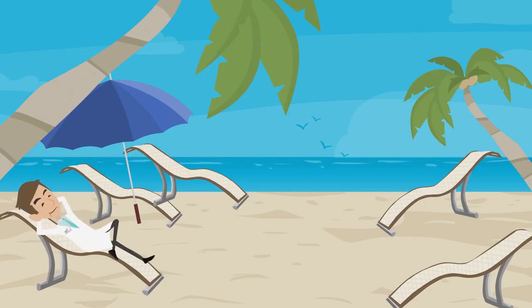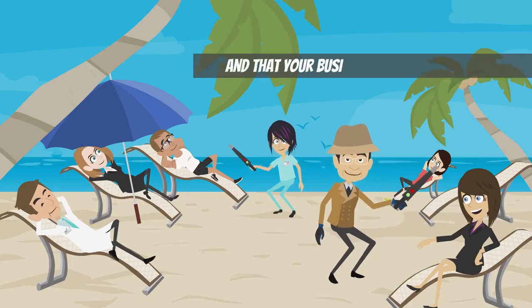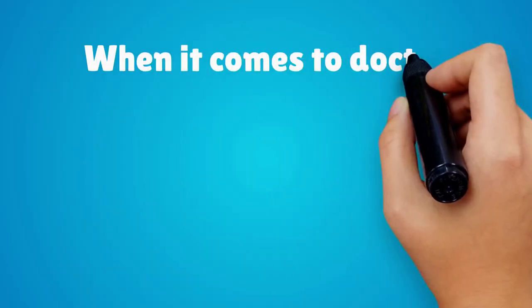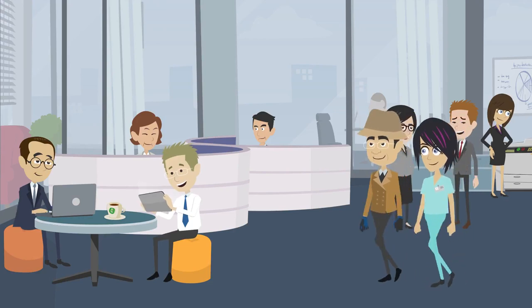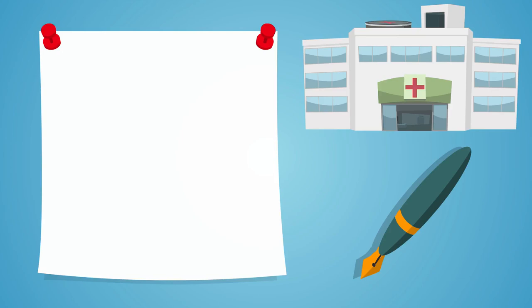You can rest assured that you, your patients, and your staff are protected, and that your business's operations are both legal and ethical. When it comes to doctor credentialing, you, your staff, and your vendors need to be vetted by an experienced third-party credentialing company professionally trained in the credentialing process.